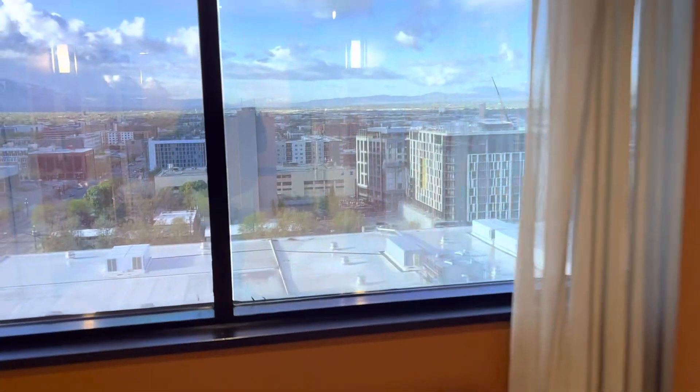These are extremely tinted windows because it's very sunny out, but look at how big this convention center is. Amazing.